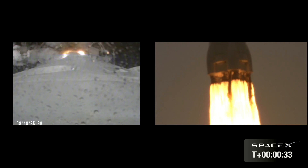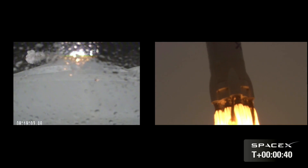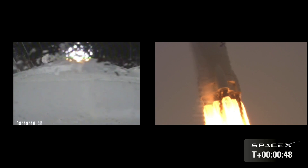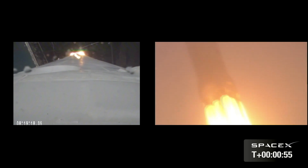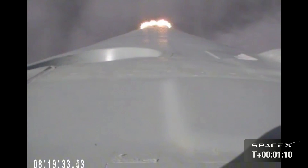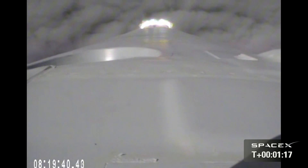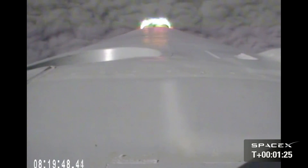Starting gravity turn. Terminal count launch is complete. Standing by. Power system is nominal and we have a good telemetry lock on stage 1 and 2. First stage propellant utilization active. Vehicle is 6 kilometers in altitude, velocity of 241 meters per second and downrange distance of 1 kilometer. Vehicle is supersonic.